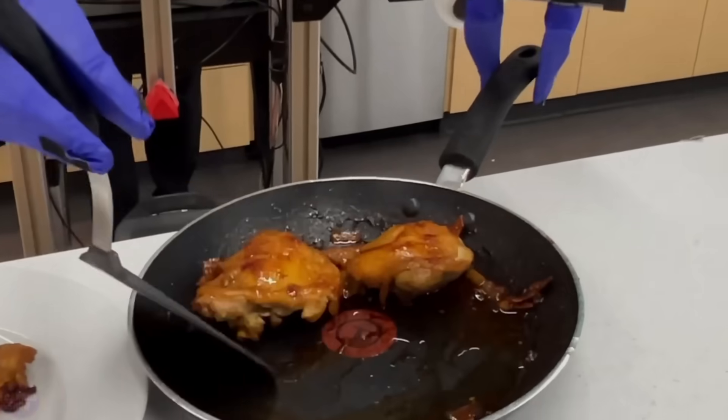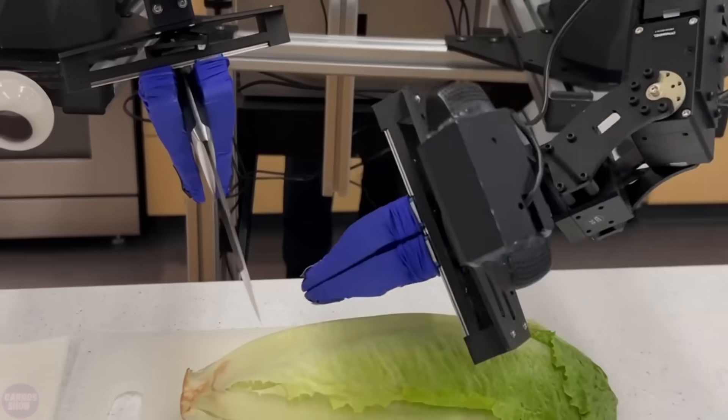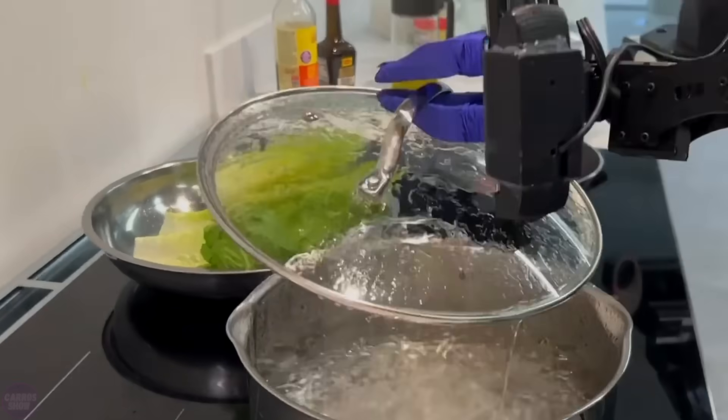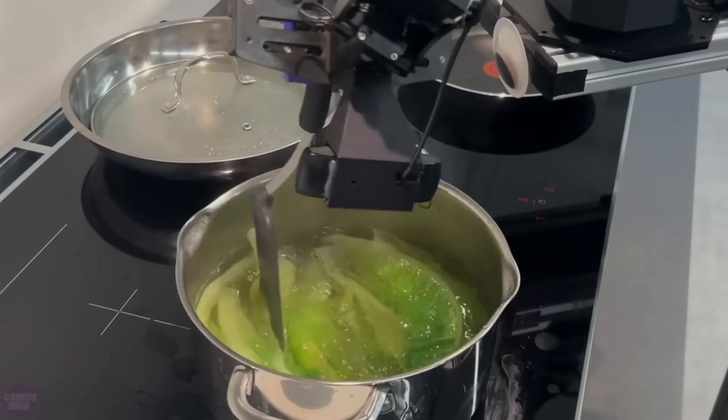The robot's training involved a combination of direct control and observation. To teach it to cook shrimp, it was remotely controlled 20 times with slight variations. This approach allowed the robot to understand different methods of solving the same task.